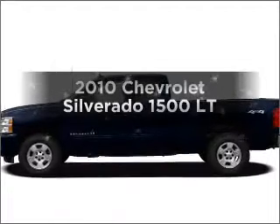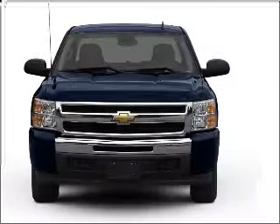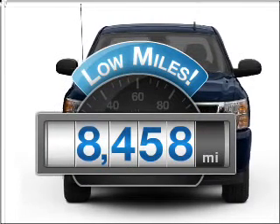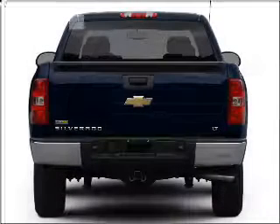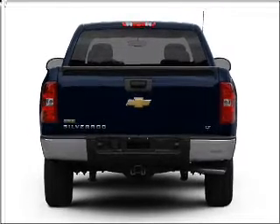Check out this 2010 Chevrolet Silverado 1500. This is the set of wheels you've been looking for. Why worry about high mileage? Choosing a ride with lower mileage is the right choice for your busy life, with a powerful 8-cylinder engine that responds smoothly to its automatic transmission.